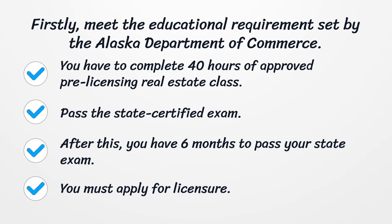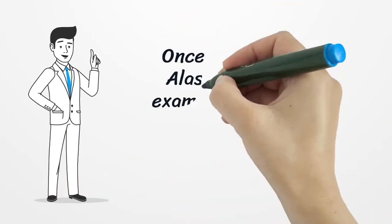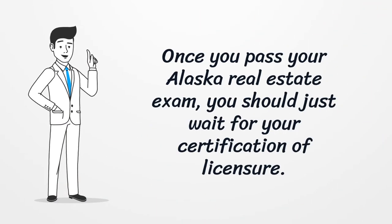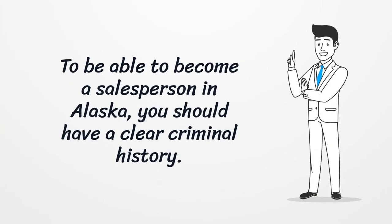You must apply for licensure. Once you pass your Alaska real estate exam, you should wait for your certification of licensure. To be able to become a salesperson in Alaska, you should have a clear criminal history.